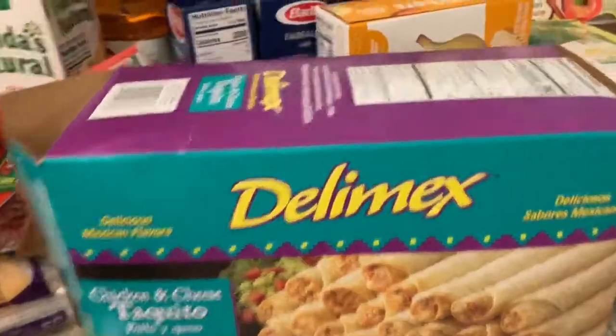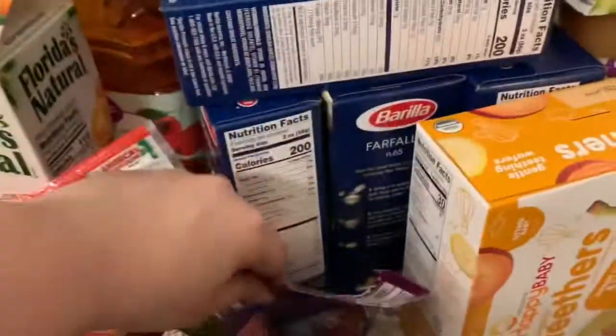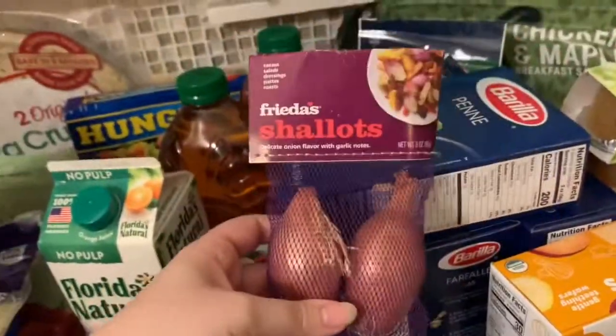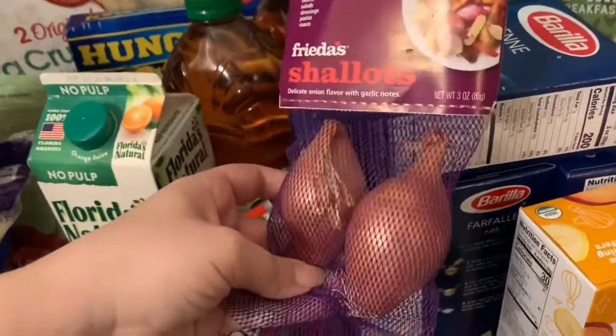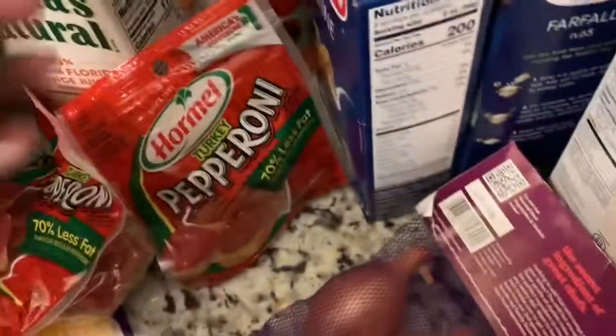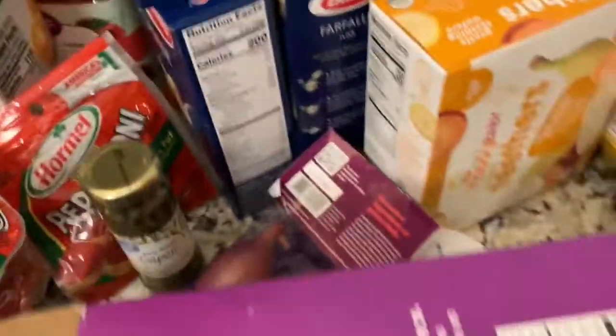So for a recipe I'm doing, it calls for shallots and capers, so I got some capers. It's like a chicken dish — it's gonna be really good.